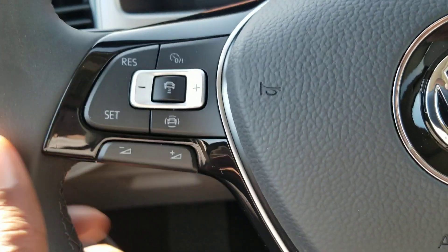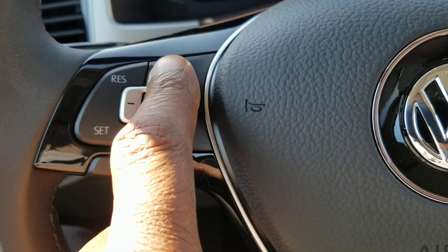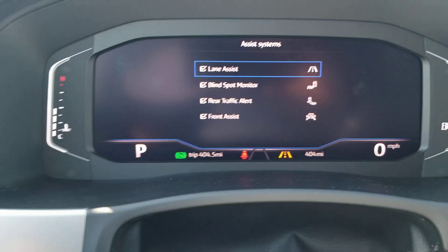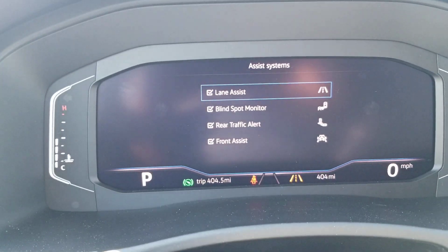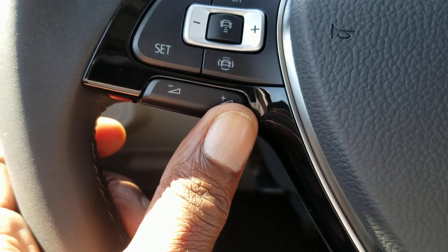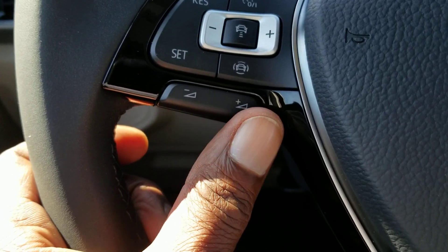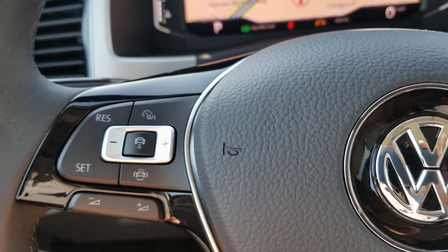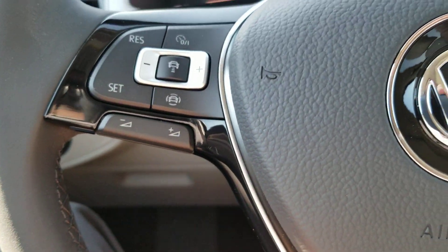On the steering wheel, you have your cruise control setup right here — resume and set — and also your assist systems. This car does have lane assist, blind spot monitoring, rear traffic alert, and front assist. Also, your volume control is all right here so you can adjust the volume for the stereo, Bluetooth, or navigation.